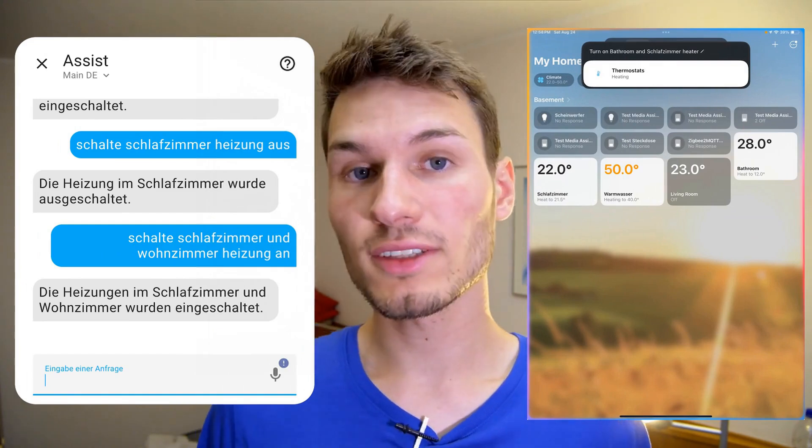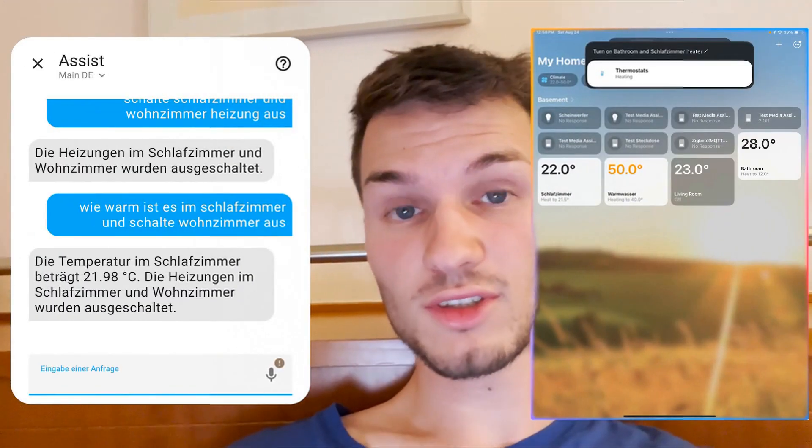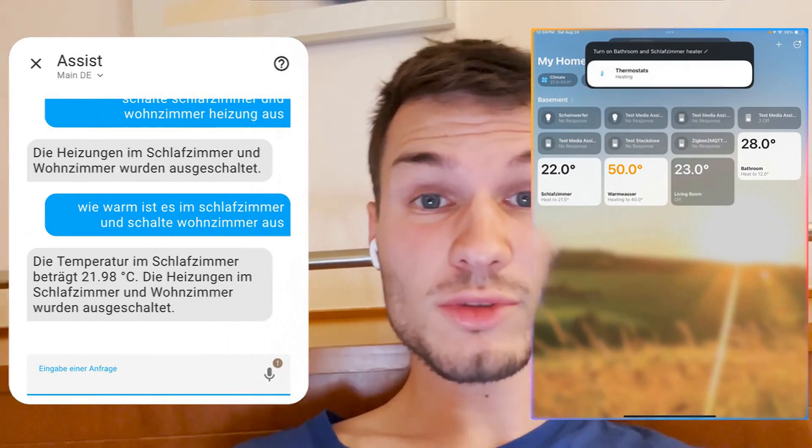After that, I tackled some more complicated requests and tried to turn multiple devices on and off at the same time — something like turn on the bedroom lamp and turn off the living room light, or how warm is it right now in the living room and turn off the bedroom light. I noticed that Apple Intelligence unfortunately did not execute the command quite correctly. However, Home Assistant also did not get everything right. Accordingly, I would give both a half point deduction, because I hope we will eventually reach a point with voice control where we can formulate completely normal sentences.